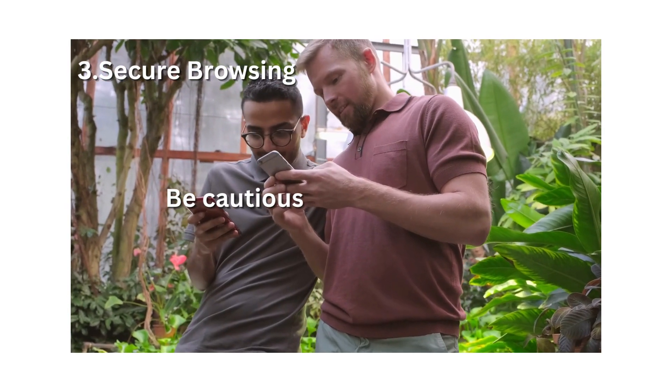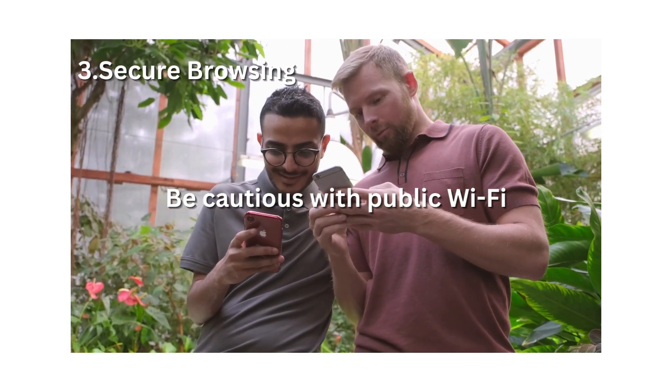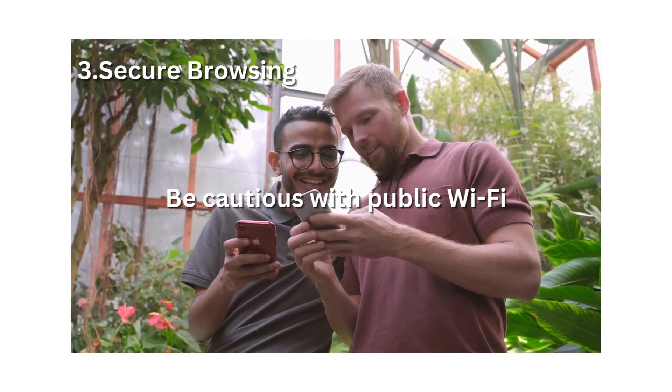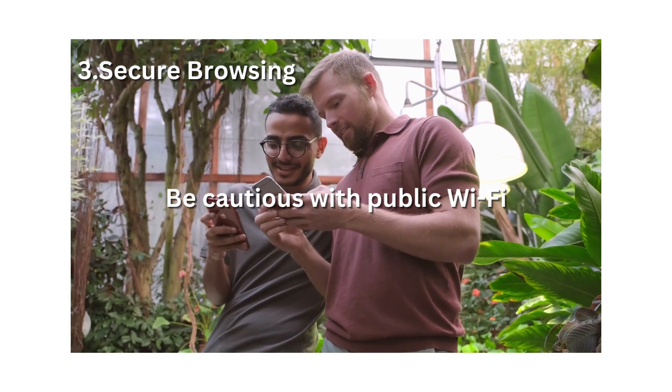Be cautious with public Wi-Fi. Avoid accessing sensitive information or making online transactions when connected to public Wi-Fi networks. If necessary, use a virtual private network, VPN, to encrypt your internet traffic.